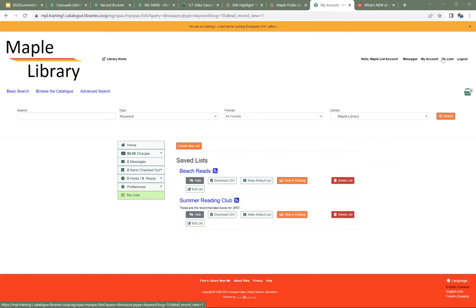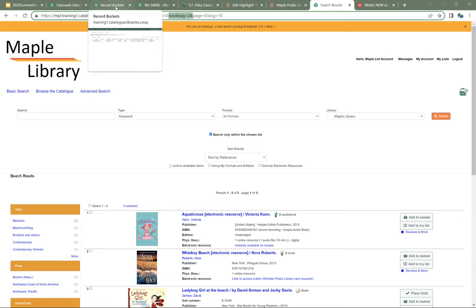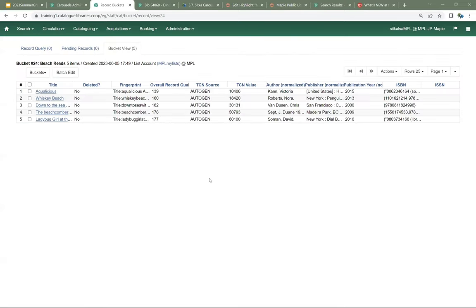If we go to My List and View in Catalog for the Beach Reads list, the URL at the top is what you're going to post anywhere that you want this list to be usable. The book bag ID in the URL is important — this book bag has an ID of 24. What a list is underneath the surface is a record bucket. Coming back into the staff client, if I go to Shared Bucket and enter bucket 24, there's my list. I can now add and remove records in this record bucket and it's reflected in the list shown through the public catalog.